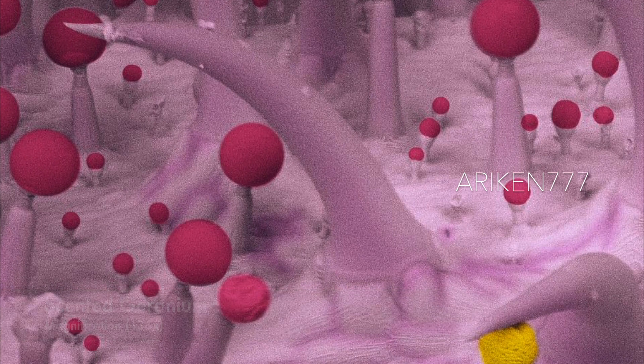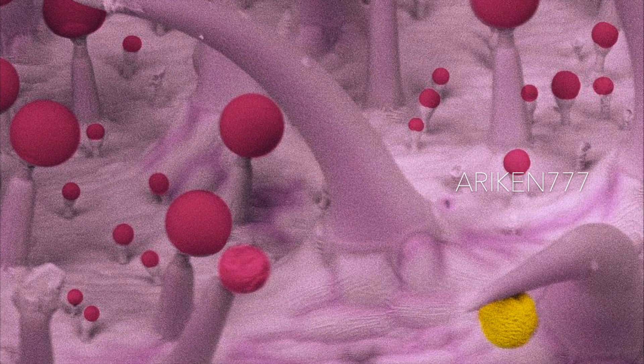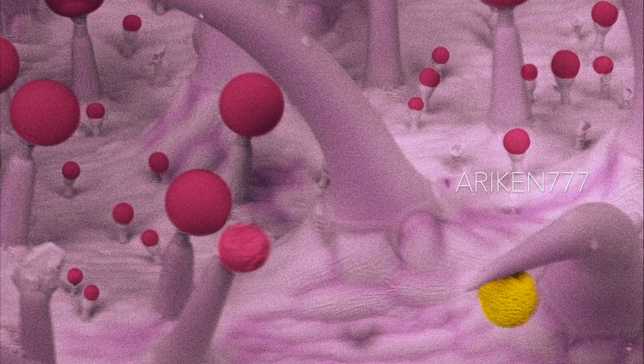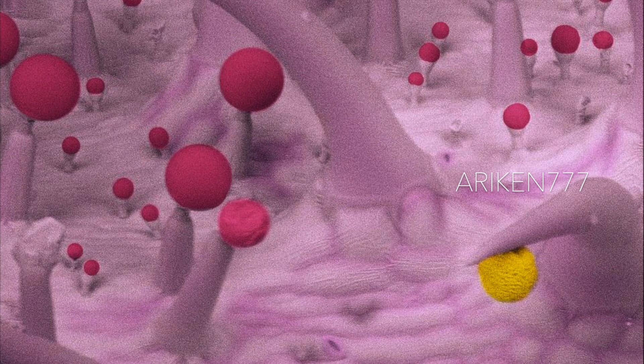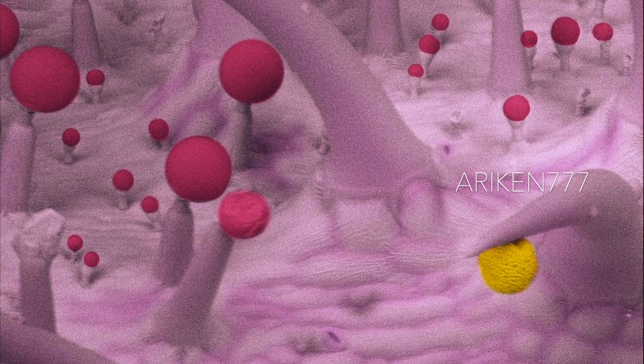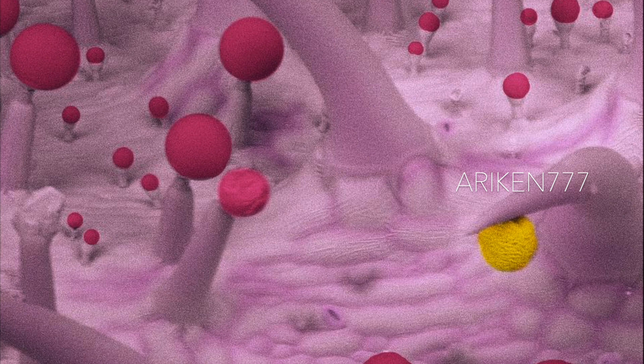Scented geraniums are not geraniums but pelargoniums. The two families were redefined in the 18th century, having originally all been classed as geraniums. This is a close-up of the leaf of a lemon-scented geranium. The red spheres seen here on some hairs, or trichomes, are glands that secrete a scented oil. The scent discourages grazing livestock and attracts pollinators. The yellow sphere is a grain of pollen.